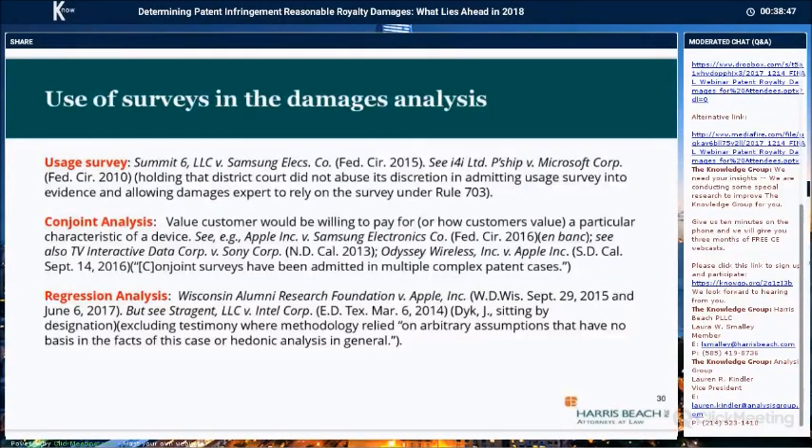A conjoint analysis is, in essence, the value the customer would be willing to pay for — or how customers value — a particular characteristic of a device. This analysis is based on a consumer survey and can be ranking-based or choice-based. A ranking-based conjoint analysis allows ranking of products within a group, whereas choice-based presents groups of products to choose from. Both analyses result in a relative comparison of consumer preferences for product features and combinations. A ranking-based conjoint analysis has the expert identify product attributes, conduct a survey where respondents rank the importance of specific attributes or products, and analyze the data using statistical analysis to determine the relationship between rankings and attributes. A simulation is then conducted in which the results of the data analysis determine the additional value of the target attributes.